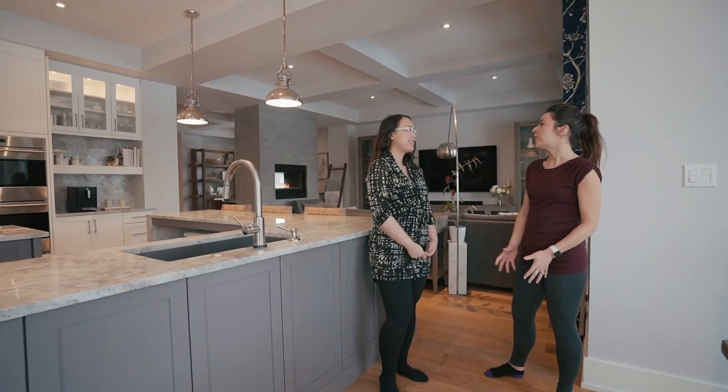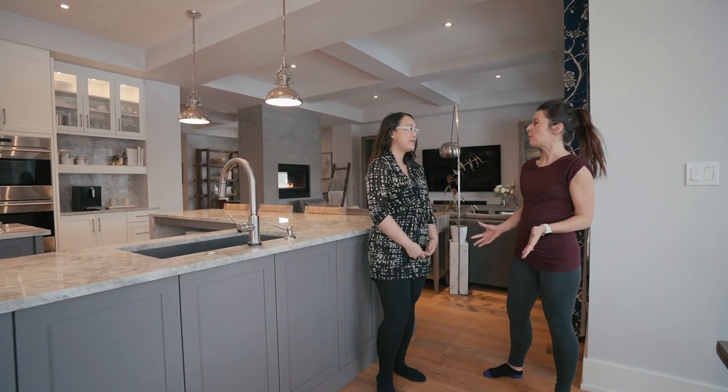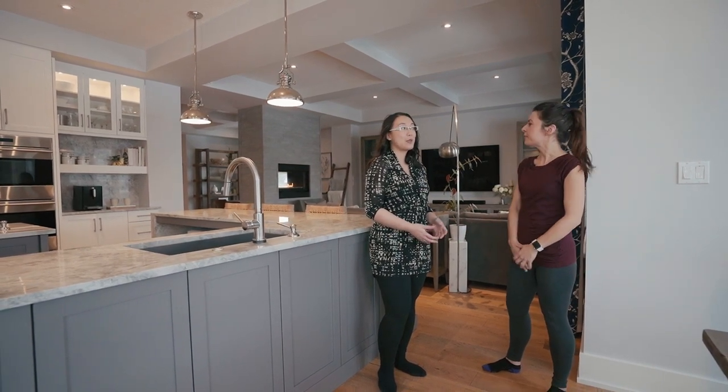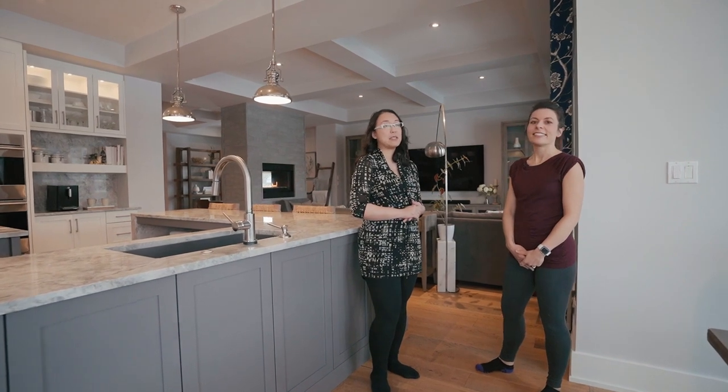If you're a young family living in Edmonton, what are some of the top reasons for moving into Upper Windermere? There are a lot of different reasons, so let me list a few of them.